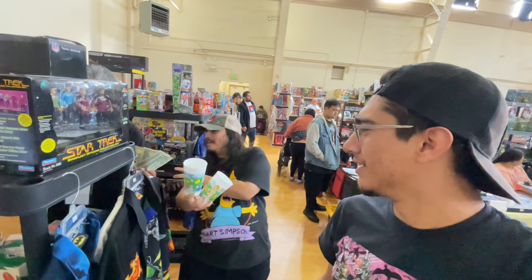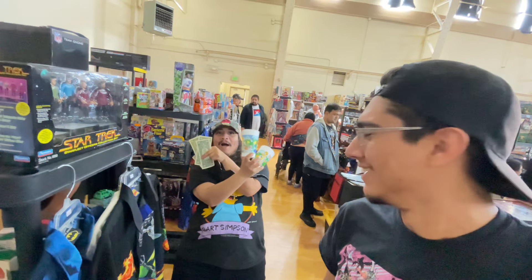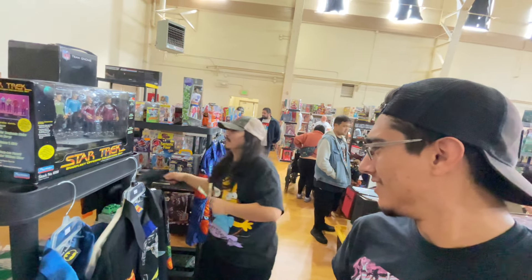And now getting some change back. The toy show is pretty good - it's fun. We're looking for more vintage toys. We're picky.